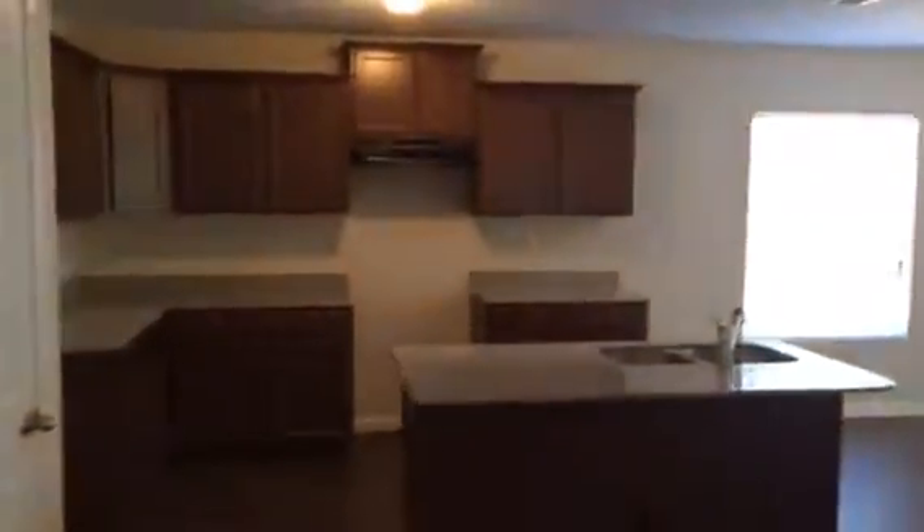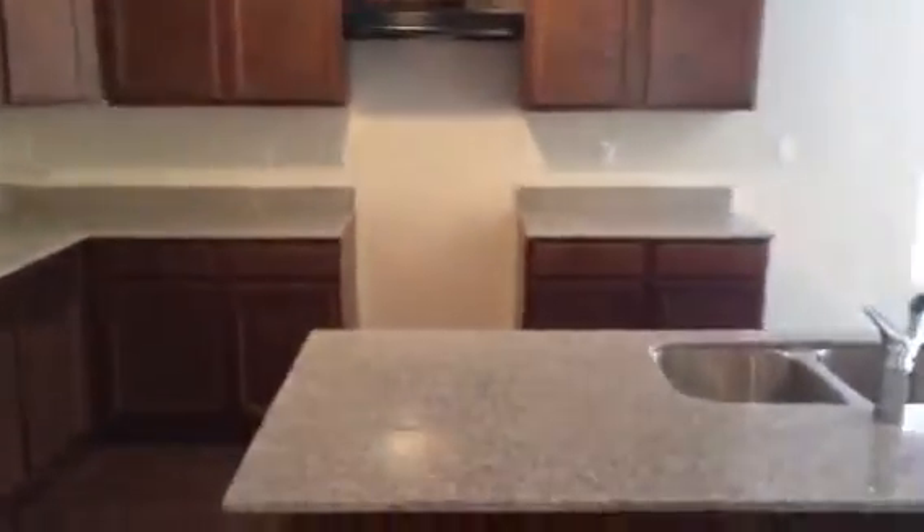On the left here we have our kitchen. We have our granite countertops, California style top here for the island. We'll go ahead and install black appliances once we have a tenant in place.